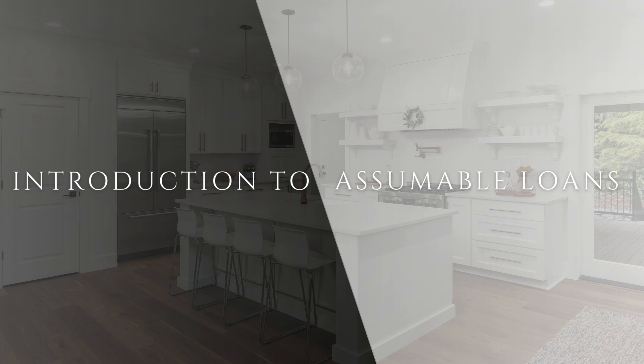Hi there, future homeowners. Welcome back to my channel, where I simplify the home buying process. Today, I'm diving into the world of assumable loans, a fantastic way to buy a home. I'm Rashawn Eleven, realtor with KW United. Let's get started.